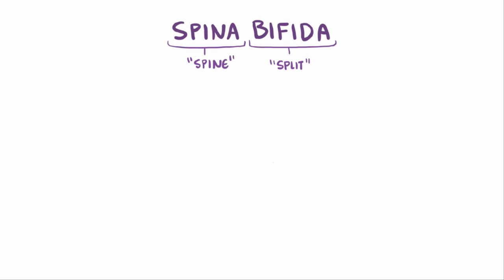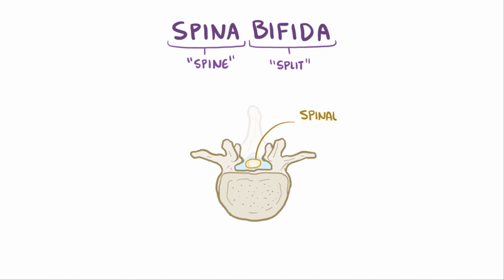The term spina bifida comes from the Latin for 'split spine,' which is actually a pretty good description because spina bifida is a birth defect where the tissue on the left and right side of the back that normally come over the spinal cord to protect it don't completely meet up to form a nice seal, leaving behind various degrees of an opening right down the middle of the lower back.